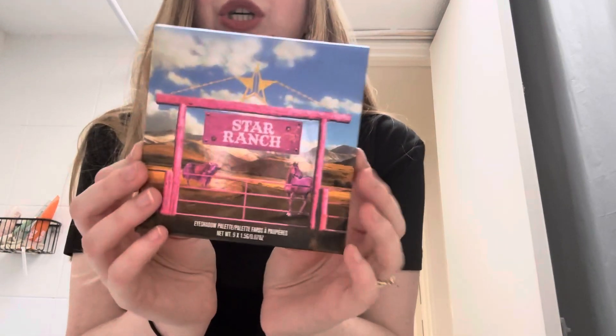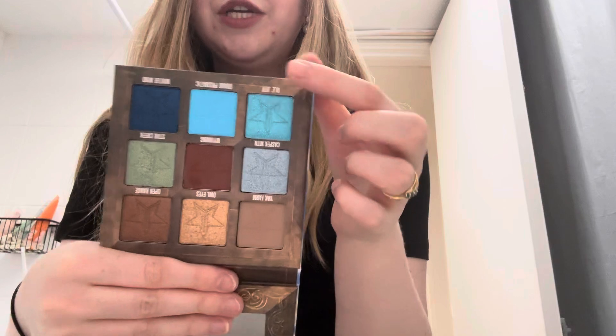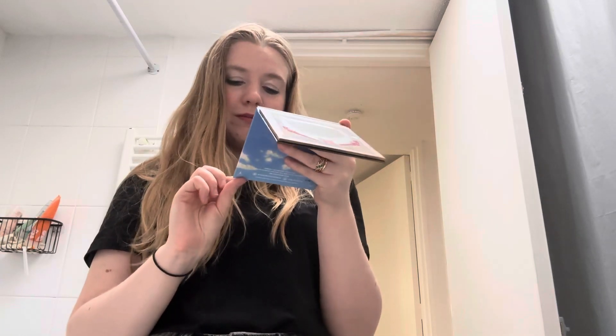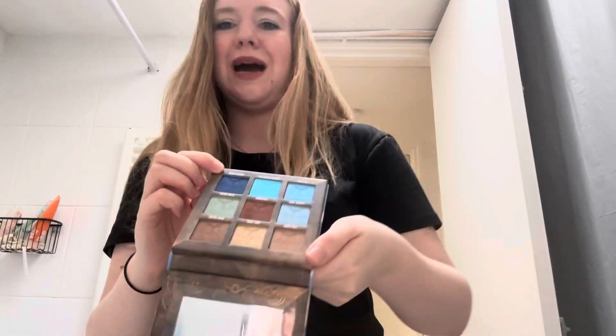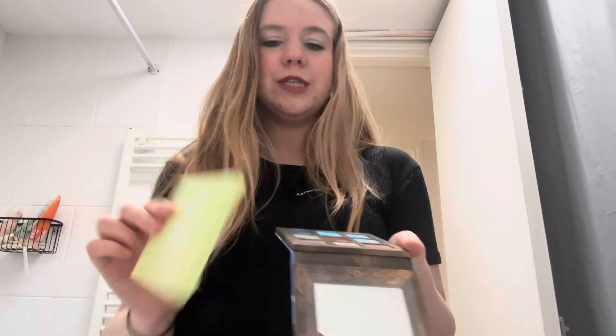Last but not least is the Jeffree Star Star Ranch eyeshadow palette — really, really pretty. It has four beautiful blue eyeshadow shades: Casper Mountain, Old Jeff, Grand Prismatic, and Winter World. How did I miss that there were four? Anyway, this palette also got pushed to the side because I keep buying new ones, so I'm going to try and use these four. If I get a chance to use the other shades in these two palettes, I'll obviously take the opportunity.